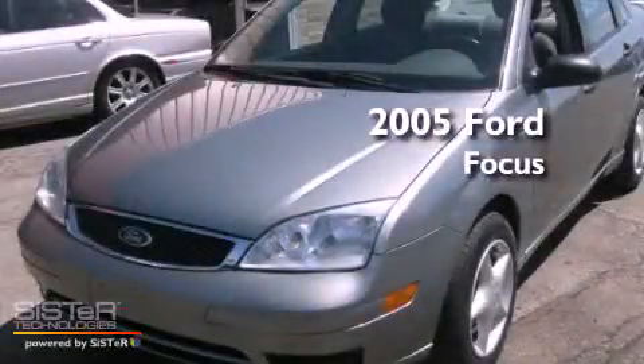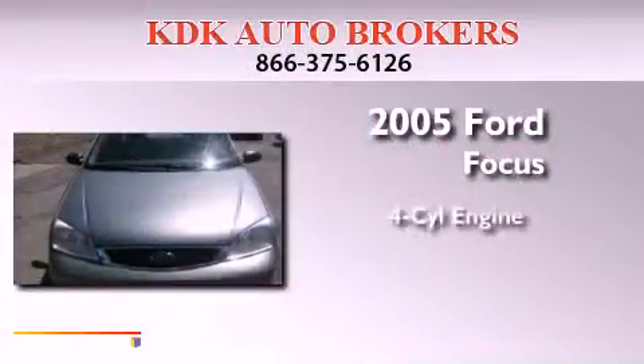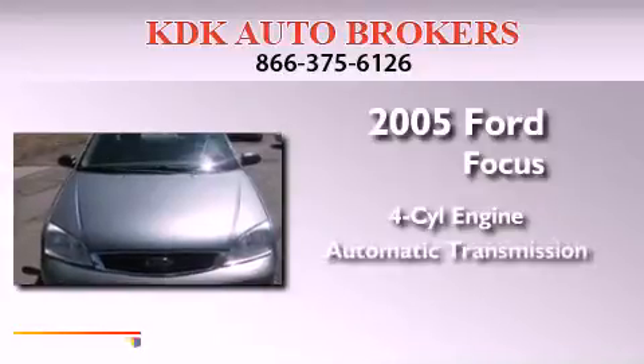This is a 2005 Ford Focus. It features a four-cylinder engine and an automatic transmission.